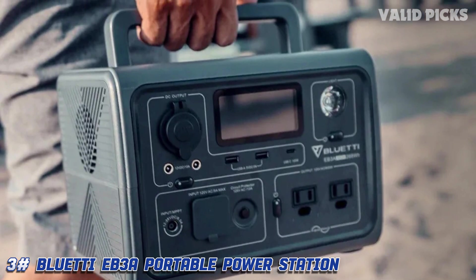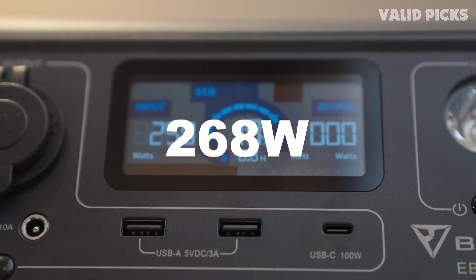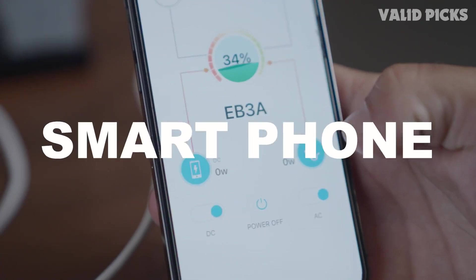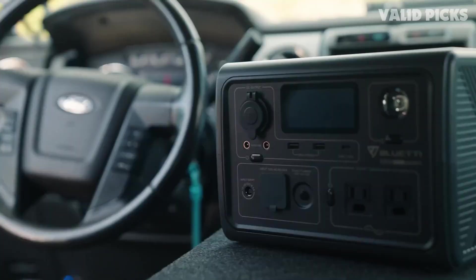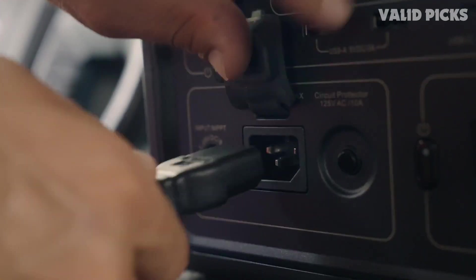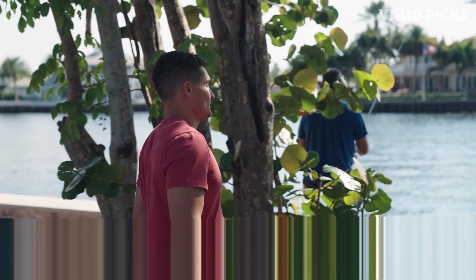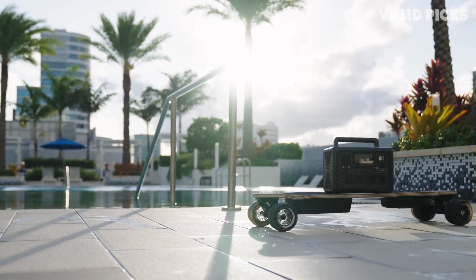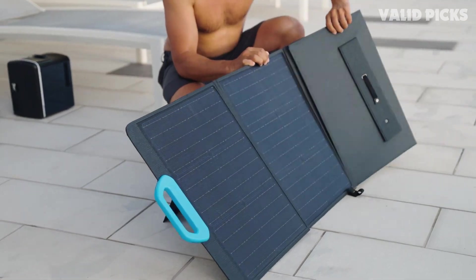Number three: the Bluetti EB3A — best budget solar power station. Adding a good solar power generator doesn't mean you have to spend an arm and a leg, especially if you don't need something super powerful. The Bluetti EB3A is a perfect example: something relatively small and portable that you can get for less than $300 MSRP, and oftentimes less than $200 if you wait for a good deal. You do give up some capacity, with only 268Wh, though it can still charge your average phone 20 times or a laptop four times.